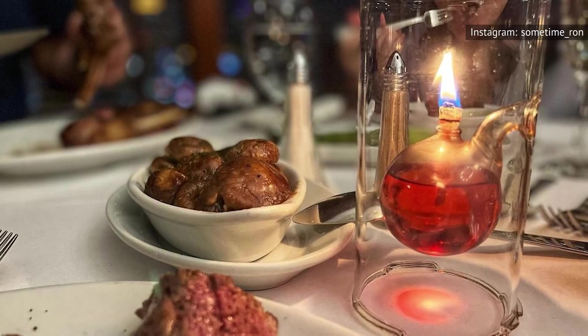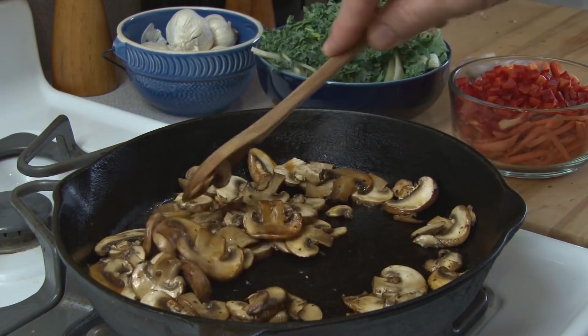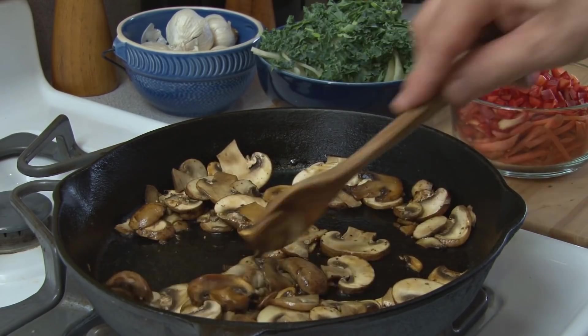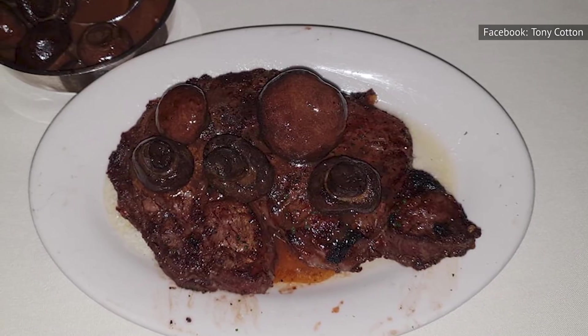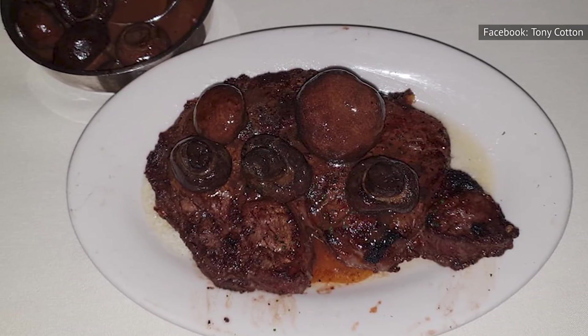Plump, velvety cremini mushrooms are pan-roasted in a veal demi-glace for a mouth-watering flavor that you'll be dreaming of for months to come. Mushrooms already have a meaty texture to them, but with the added veal demi-glace, it takes that texture to a new level, because the flavor complements it so well.